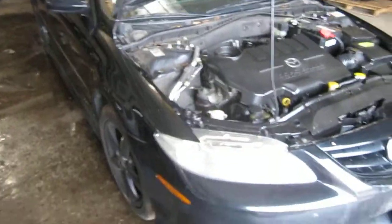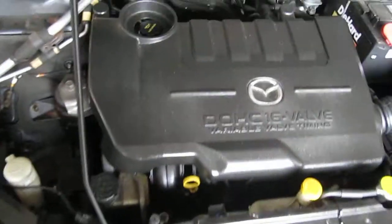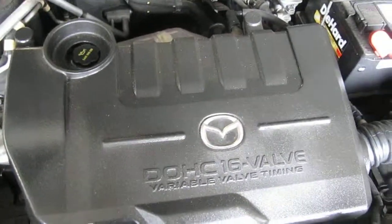Good morning and welcome to Tom's Foreign Auto Parts video portion of our inventory. As you can hear, we have an excellent running 2004 Mazda 6.